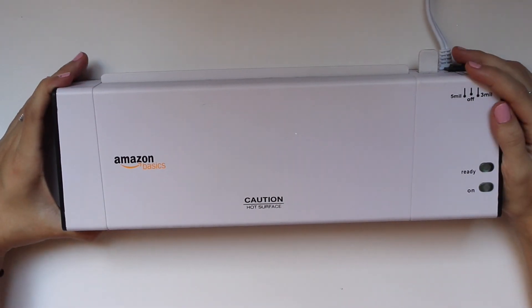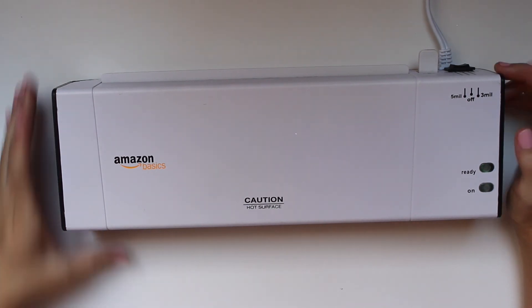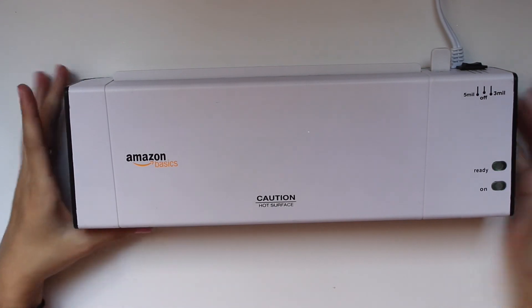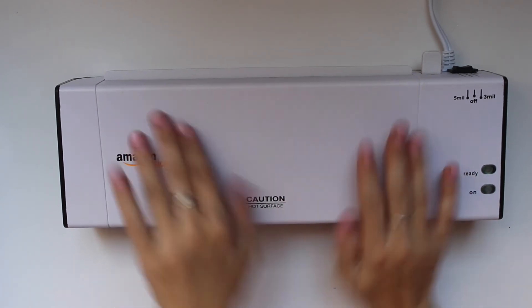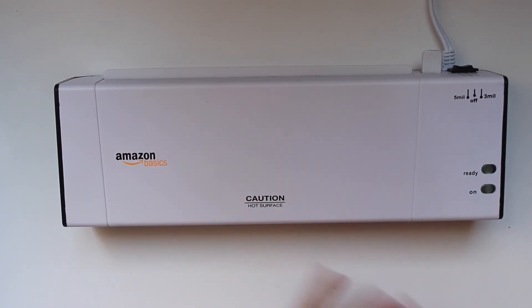I'm so excited about this! Anyway you guys, that is it for my crafting haul. I hope you guys enjoyed this video — I know it wasn't planner-related but it was still very crafty. I hope you guys are having an amazing day, week, and month, and I'll talk to you guys in my next one. Bye guys!